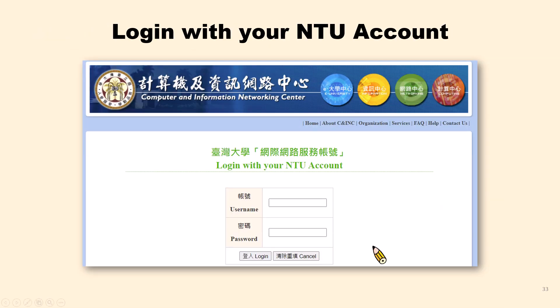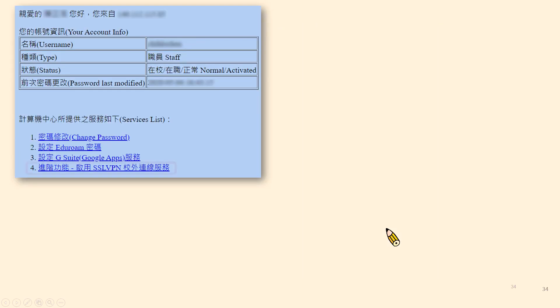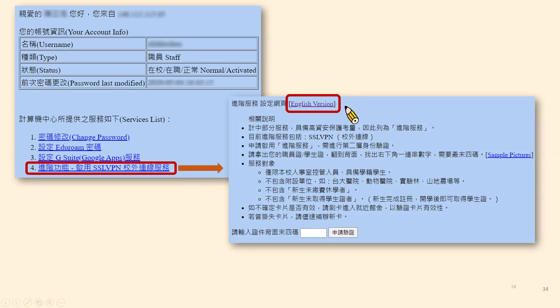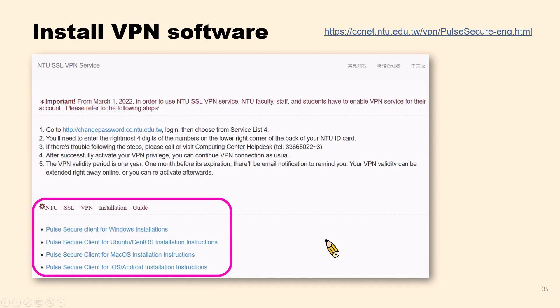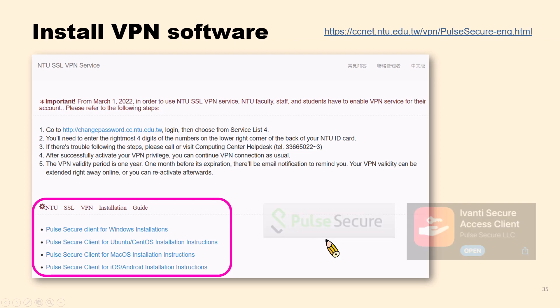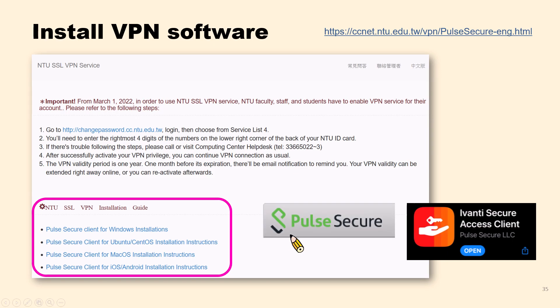After logging in, please choose the fourth option in the service list; there will be an English version document to help you finish the setup. I suggest you look at the simple picture and turn over your NTU student ID card, then enter the rightmost four digits of numbers in the blank. Once you have activated your VPN privilege, you can install the VPN software — Pulse Secure — on your computer, laptop, or smartphone. The app is called Ivanti Secure Access Client.